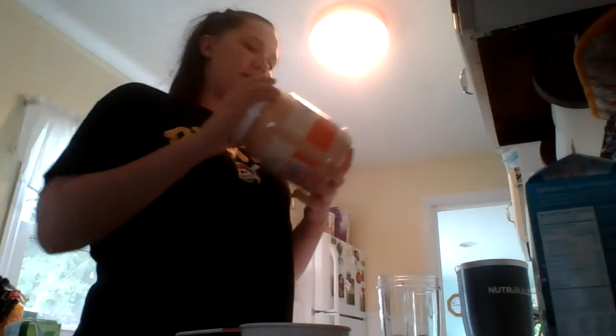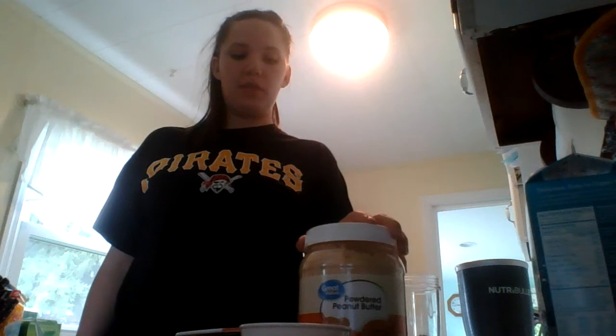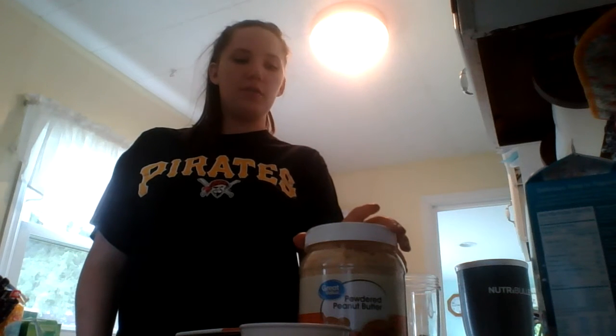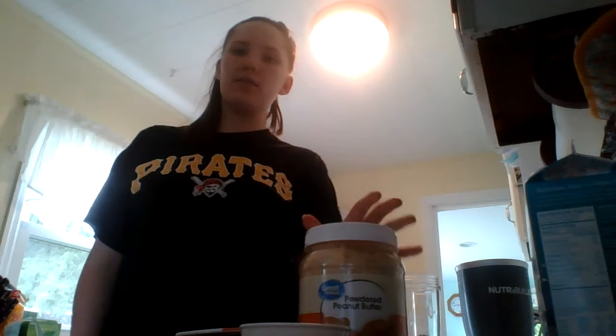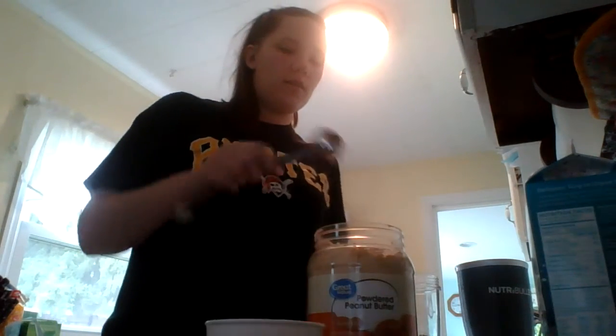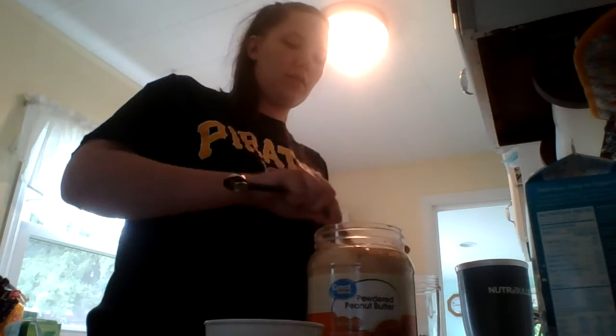The next thing I put in is this powdered peanut butter. The reason I choose powdered peanut butter over regular peanut butter is because it has far fewer calories and grams of fat. In a normal creamy peanut butter, a serving is about two tablespoons and there's 190 calories with about 10 grams of fat. But in the powdered peanut butter, two tablespoons is 50 calories and there's one and a half grams of fat. So I put two tablespoons of that in there.